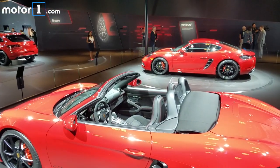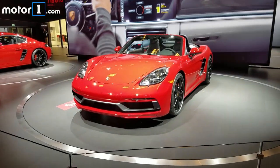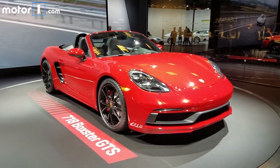Inside, Alcantara trim and Porsche's Sport Chrono package are standard, along with nicely bolstered sports seats. The 0-60 sprint takes just 3.9 seconds and the 718 GTS twins top out at 180 mph.